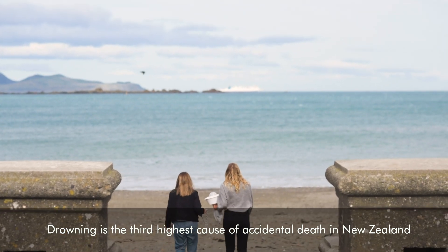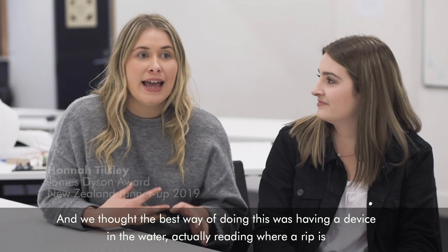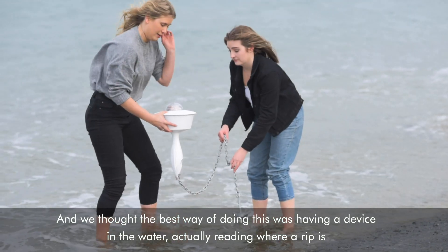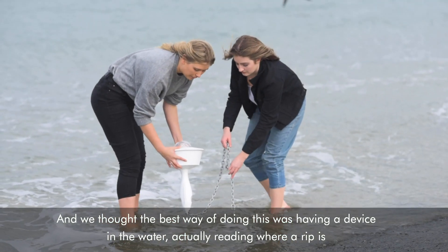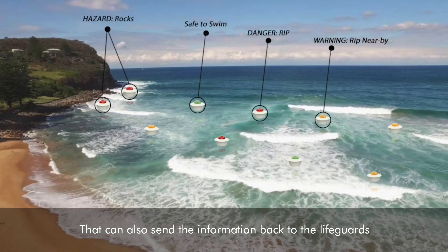Drowning was the third highest cause of accidental death in New Zealand, and we thought the best way of addressing this is having a device in the water actually reading where a rip is, that can also send information back to the lifeguards.